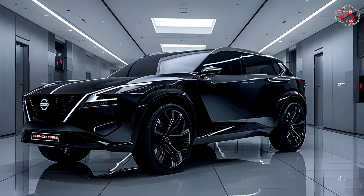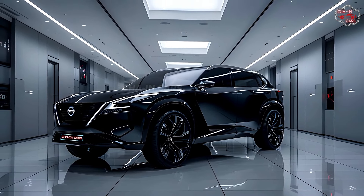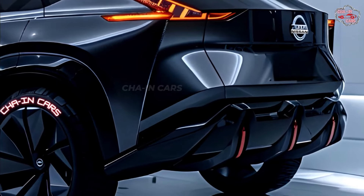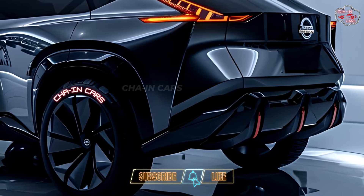Not only does the e-POWER system offer great fuel economy, it also makes driving a real pleasure. With electric power delivery, the X-Trail Hybrid runs smoothly and almost silently, making it great for city streets and cutting down on noise pollution.